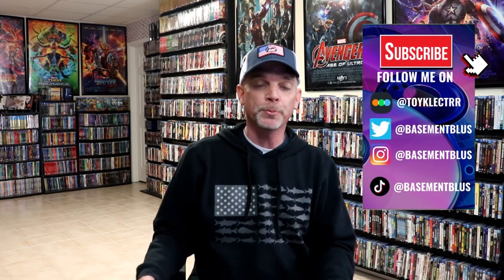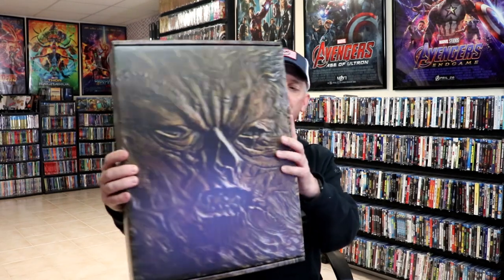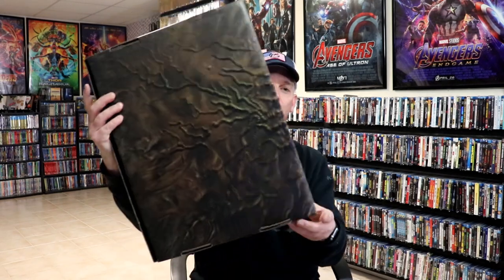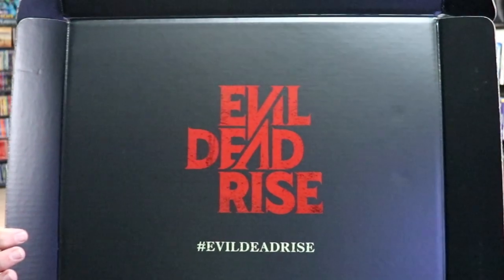I've got the outer box opened up, and this is what I found on the inside — a really amazing looking inner box for Evil Dead Rise. It doesn't have any texture to it, but there is some spot gloss on the image, which I think will make a really nice looking display piece. And then as we open it up, we have all these great items included.